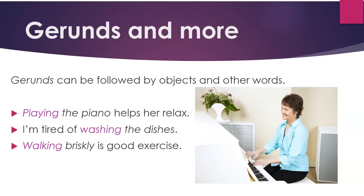Gerunds and more. Gerunds can be followed by objects and other words. For example: playing the piano helps her relax. I'm tired of washing the dishes. Walking briskly is good exercise.